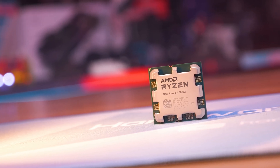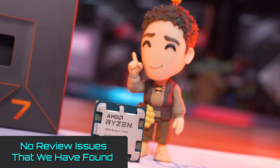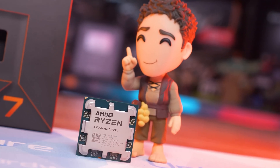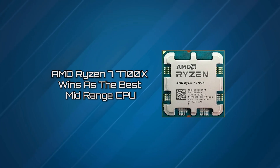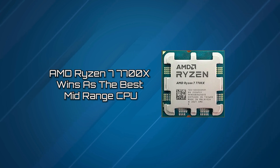It's a solid platform with very little to no reported review issues from customers, and we have seen nothing but great things from AMD's Zen 4 lineup. This CPU really is best in its class, making the AMD Ryzen 7 7700X our winner as the best mid-range CPU.